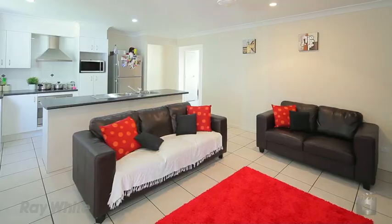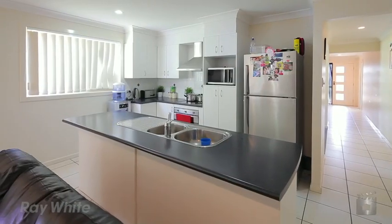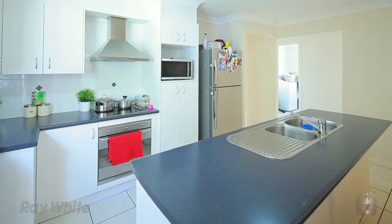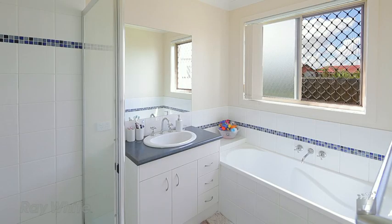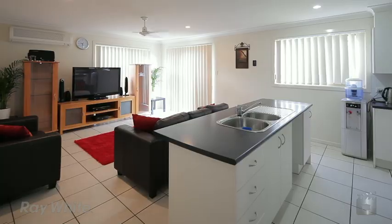This modern three bedroom home is situated on a private 1,068 square metre battle axe block and within close proximity to walking tracks and bike tracks. Possibly the best buy in the whole estate, this property boasts two bathrooms, an entertainer's kitchen and a dining room extending to an undercover patio.